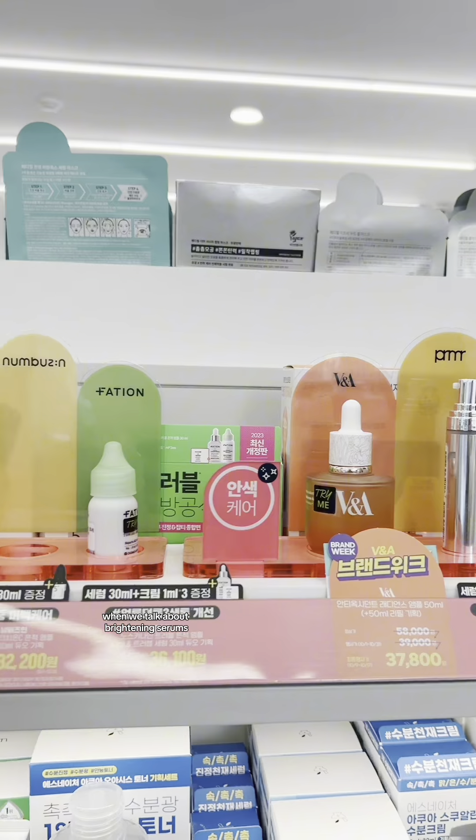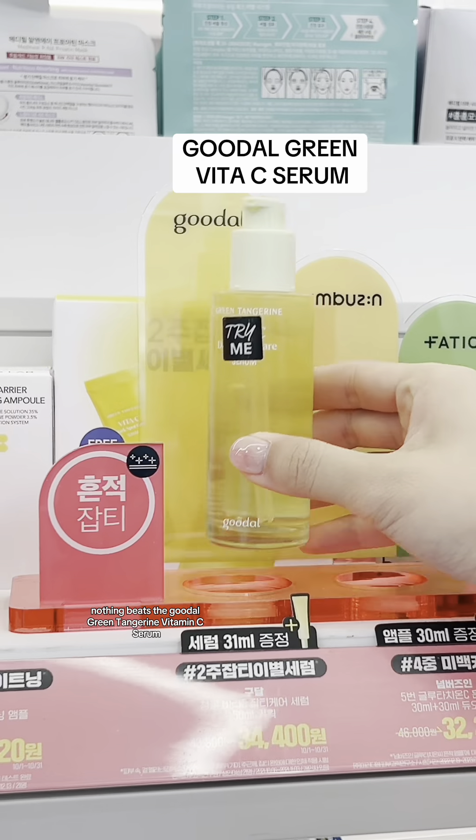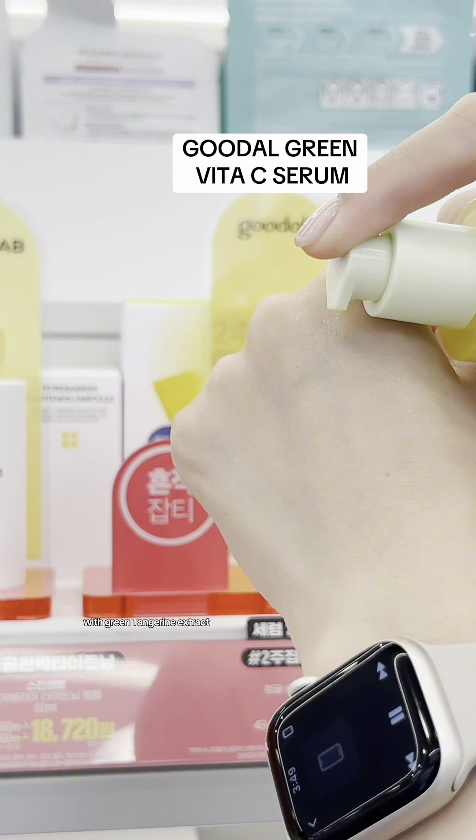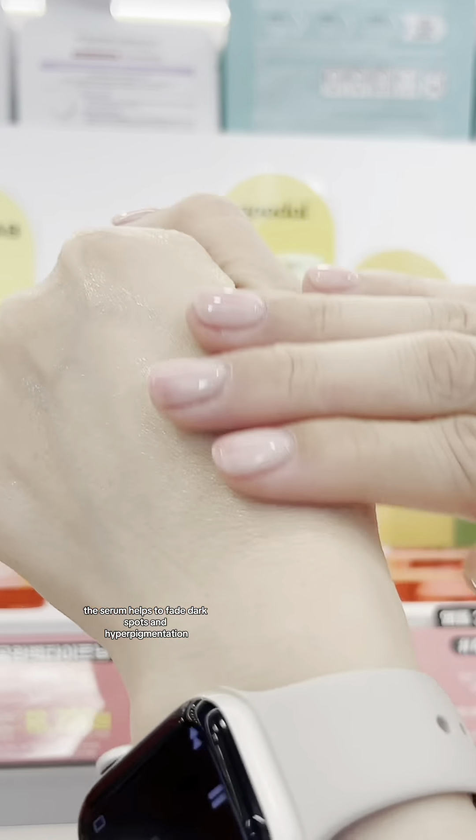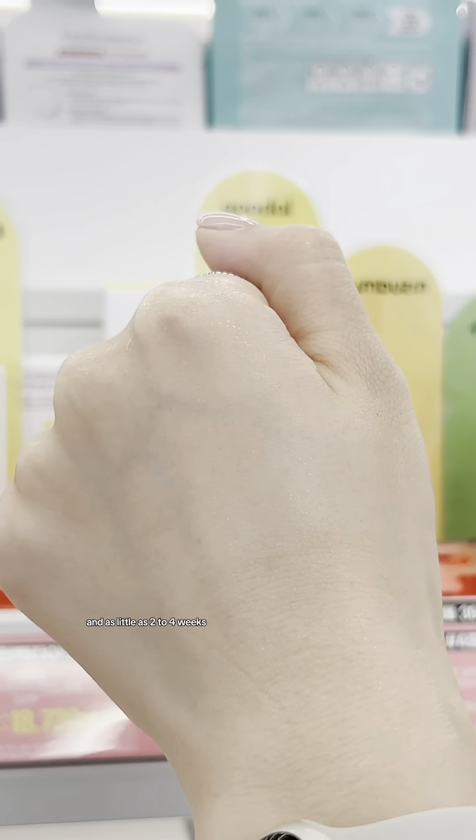When we talk about brightening serums, nothing beats the good ol' Green Tangerine Vitamin C Serum. With green tangerine extract, which is rich in vitamin C, the serum helps to fade dark spots and hyperpigmentation in as little as 2-4 weeks.